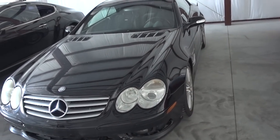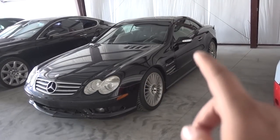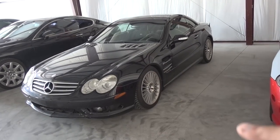This thing runs and drives perfectly right now. It actually has 550 horsepower with a pulley and tune from VRP.